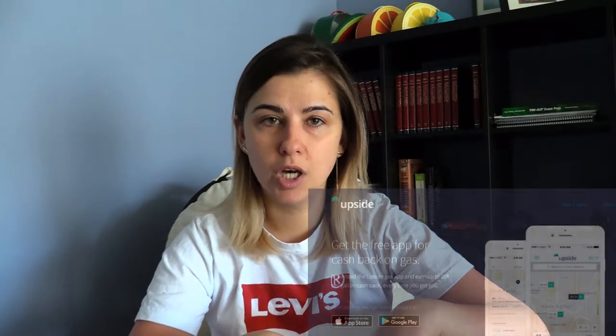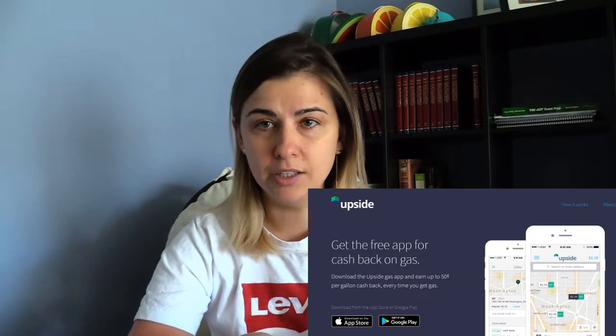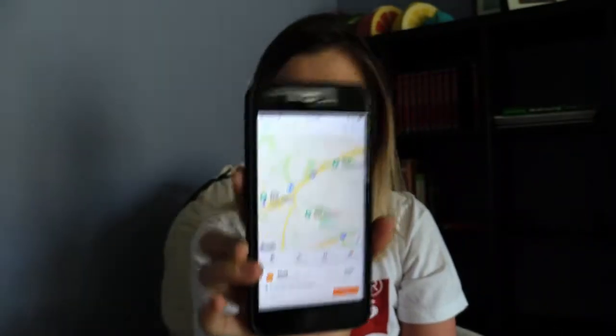Let's start with my number one application I've been using for two and a half months now — the name is GetUpside. You can find it on the App Store or Google Play Store. It looks like this — there is a map and it shows all the gas stations around you and how much money you can earn if you put gas at those stations, and it comes to you in dollar amounts.